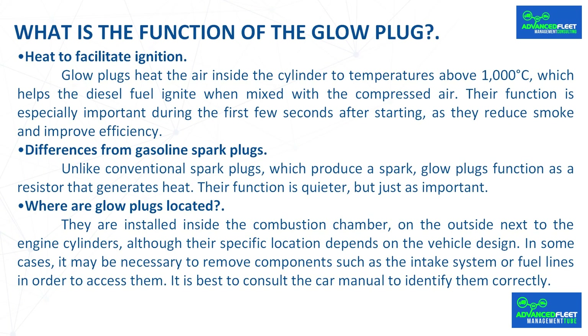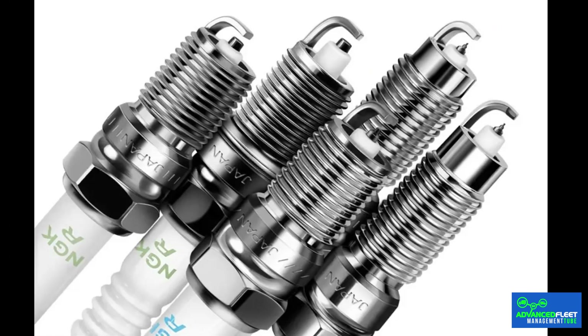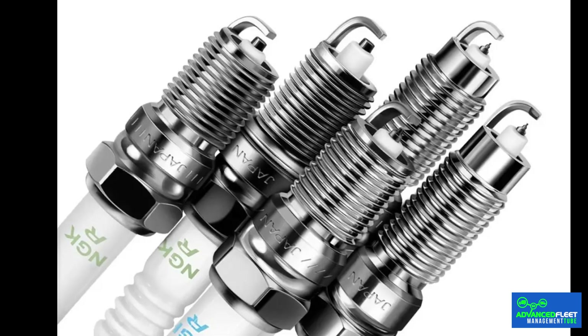Glow plugs heat the air inside the cylinder to temperatures above 1000 degrees Celsius, which helps the diesel fuel ignite when mixed with compressed air. Their function is especially important during the first few seconds after starting, as they reduce smoke and improve efficiency. Unlike conventional spark plugs which produce a spark, glow plugs function as a resistor that generates heat — their function is quieter but just as important.